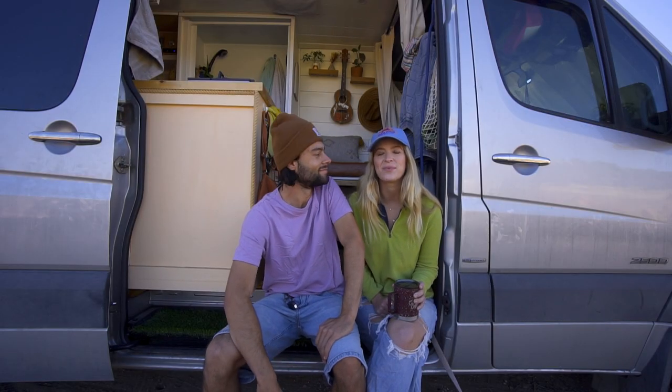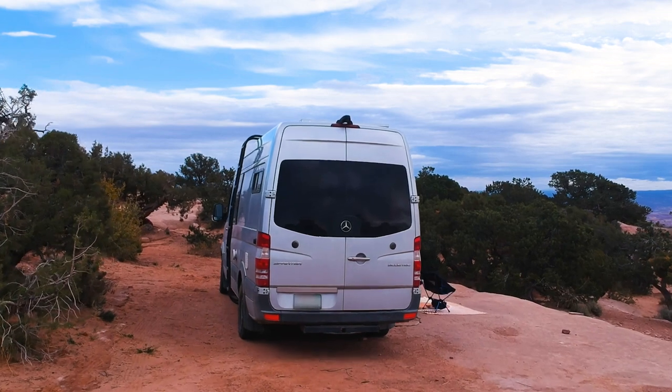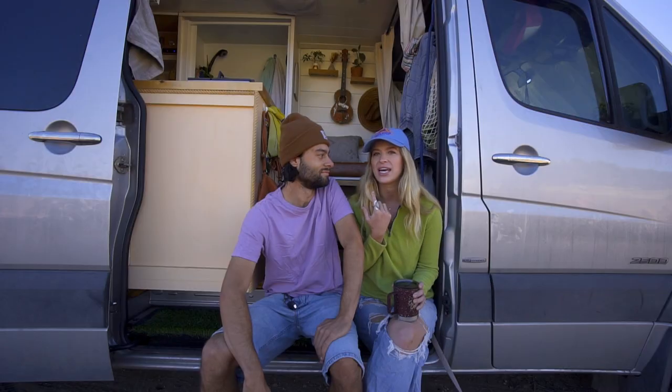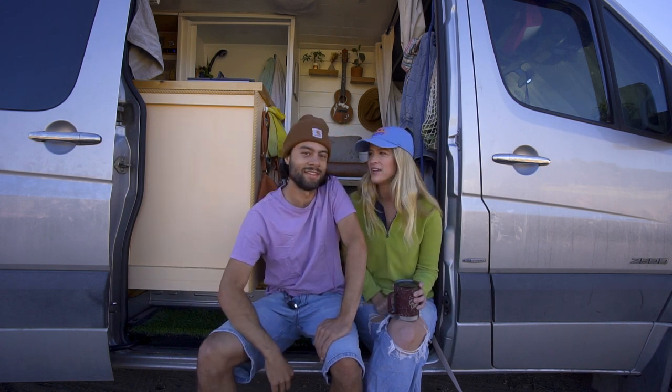Before we get started, we're in Sedona, Arizona right now at a really cool campsite — but not as cool as the one we were at in Moab, Utah. We were in Moab for about three weeks and we just re-uploaded that video. Check it out in our description or linked up here.